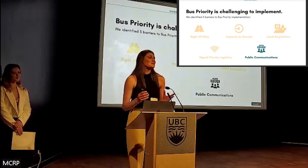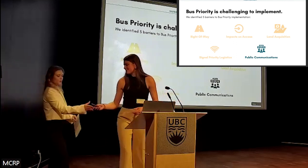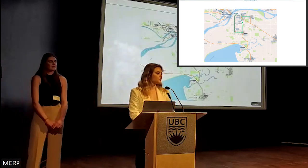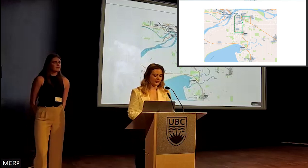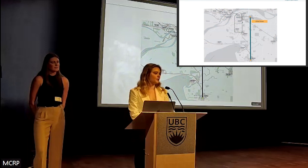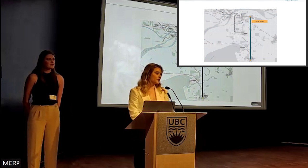Now I'll give it over to Caroline, who will explore how we can apply our barriers framework to a Metro Vancouver corridor. As Molly mentioned, since the bulk of our work involved a toolkit, we wanted to apply these findings to an existing transit corridor in Metro Vancouver to understand how these barriers and solutions look on the ground. We chose 152nd Street in Surrey as our example corridor for a variety of reasons, including a diversity of land use and development potential. It's not yet a rapid transit corridor, but will be in the near future. While 152nd Street is just one example, it can be used as a lens to analyze bus priority across the region.